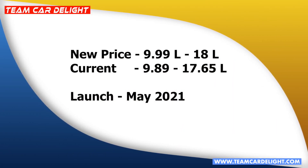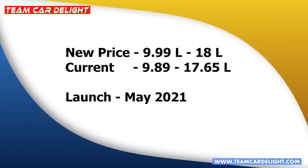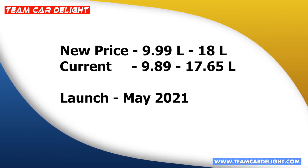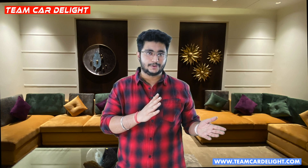New Kia logo ke saath abhi current price 9.89 lakh se 17.65 lakh hai. New price milegi 9.99 lakh se lekar 18 lakh tak. April price hike ke baad jab Kia Seltos updated launch hogi, expected extra price hike aapko already pata chal chuki hai. Aapki kya expectation hai nayi Kia Seltos updated se? Aap Seltos aur Creta mein se konsi prefer karenge aur kyun? Zaroor batayein comment section mein.